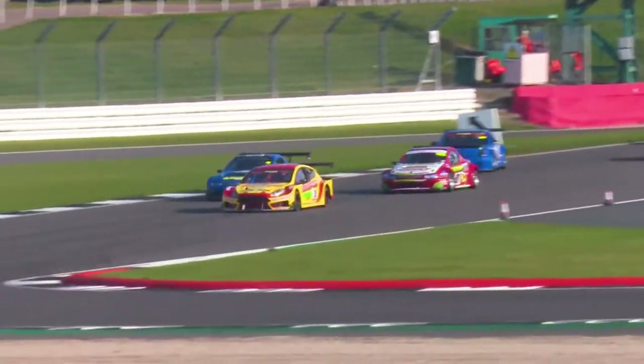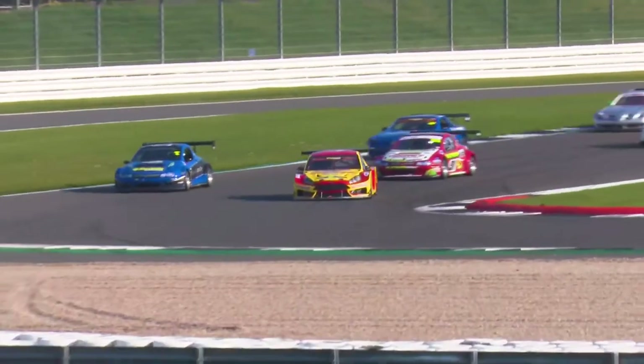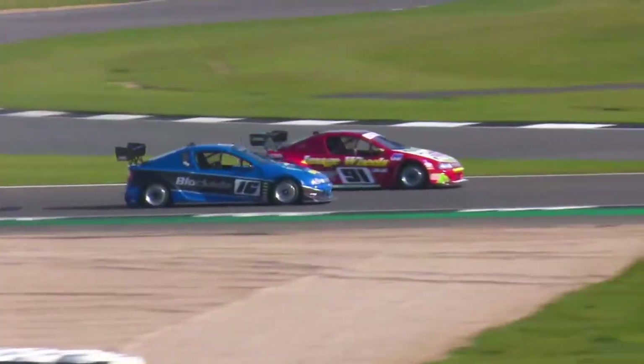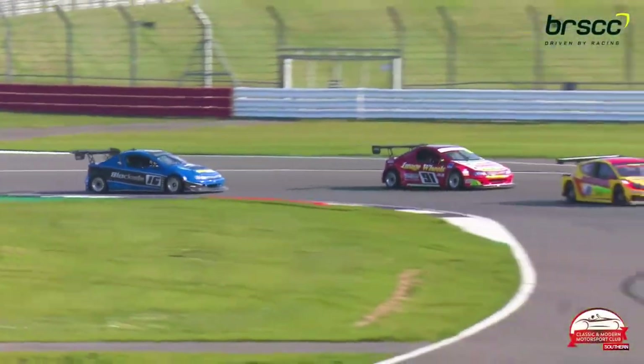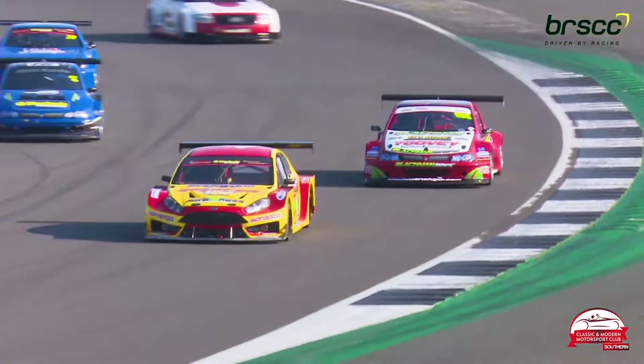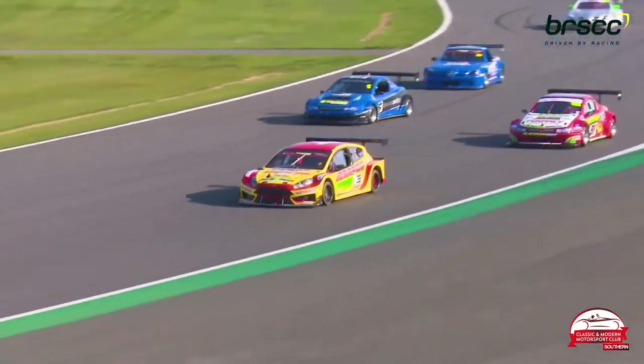Cars are heading out onto the circuit for the second race of the day for the Classic and Modern Motorsport Club Intermark series. They gave us a very interesting race earlier on in the afternoon, just after the lunch break, and I'm expecting more of the same now.